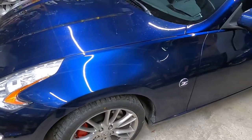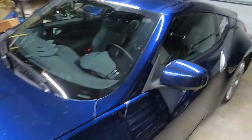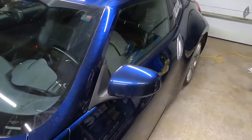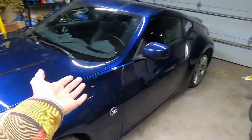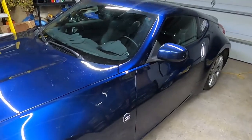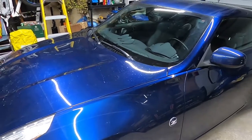You guys are probably asking, am I going to mod this car? I'm very conflicted because of how pristine it is with the mileage — it's unmodified, it's never been modified. Apparently the previous owner just stored it and only drove it very little, which is why it only had 35,000 on it when I picked it up. We'll see what I end up doing.